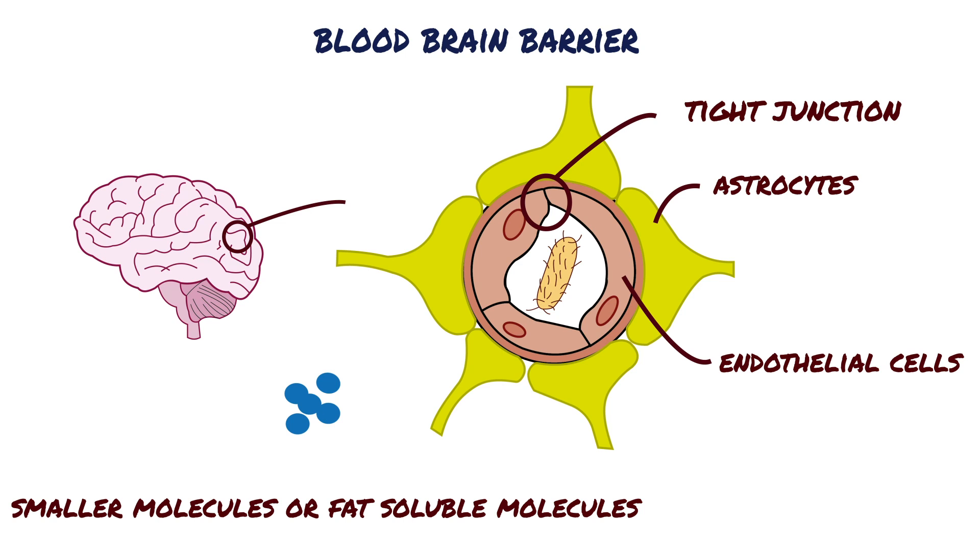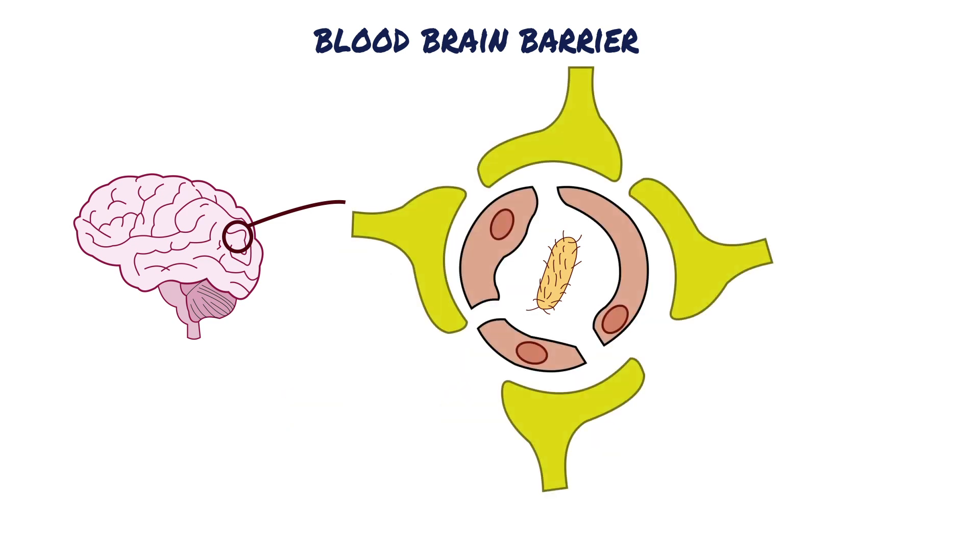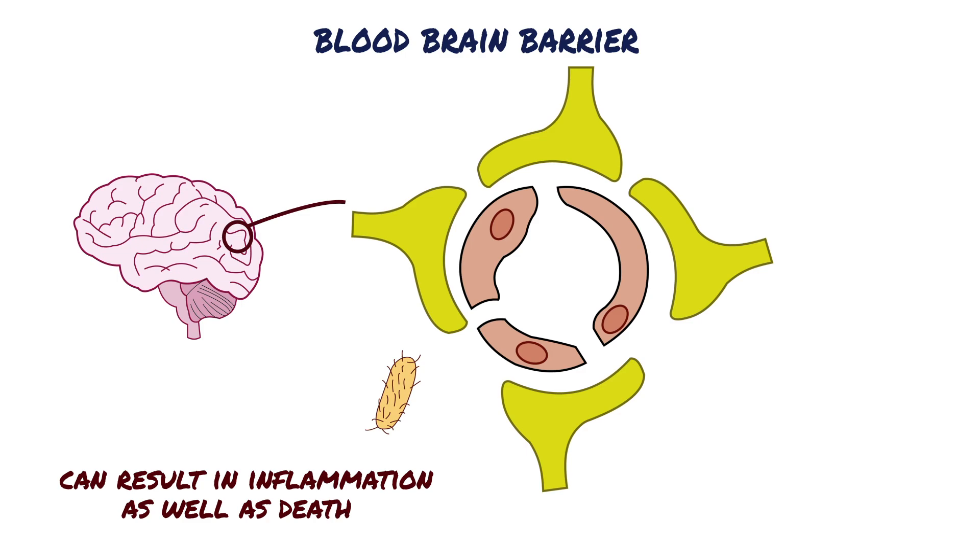Is the blood-brain barrier important? Yes, it's extremely important. The barrier can become compromised, such as in the case of meningococcal disease. In this case, the barrier will become more porous, allowing in particles that it wasn't supposed to, such as harmful bacteria and other toxins. This can result in inflammation as well as death.